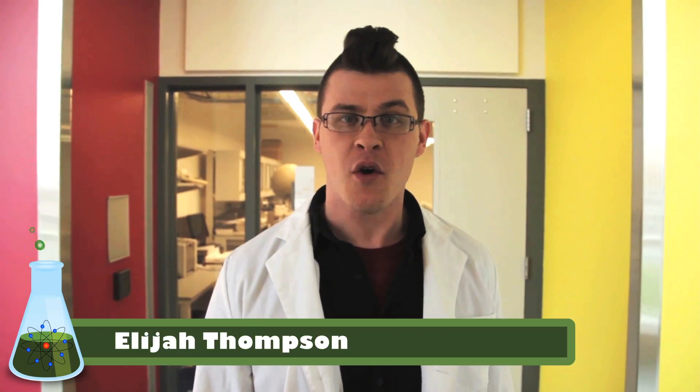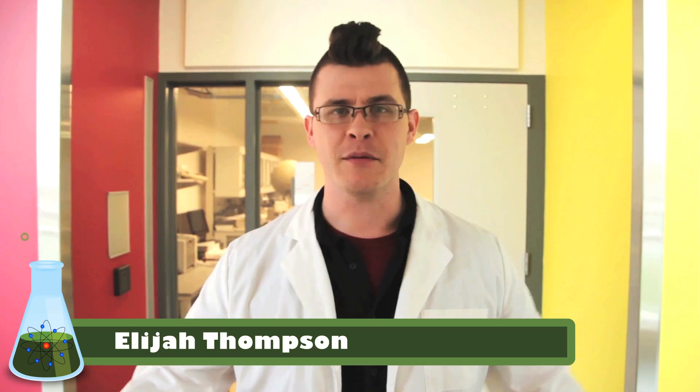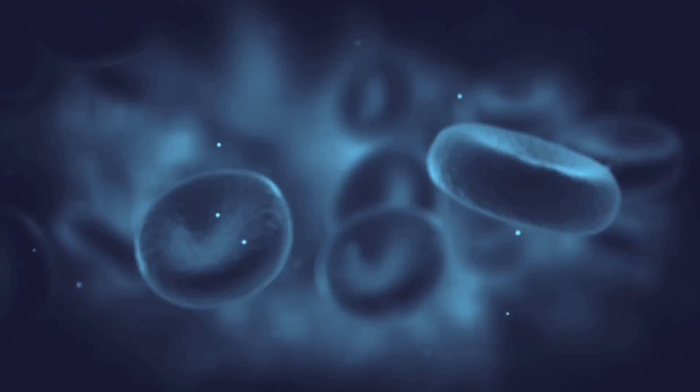Hello, my name is Elijah. What do I do you ask? Do you see this white lab coat? I am a scientist and I am here today to tell you about cells and how small they really are. But in order to be able to do that, we have to do some science.